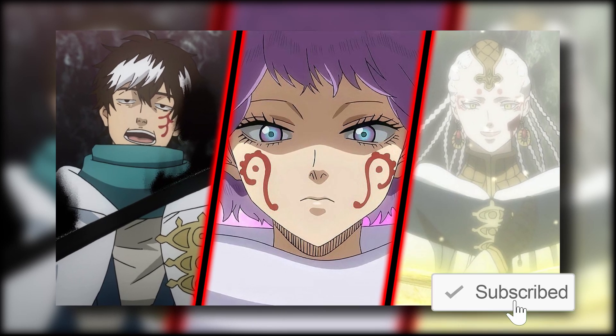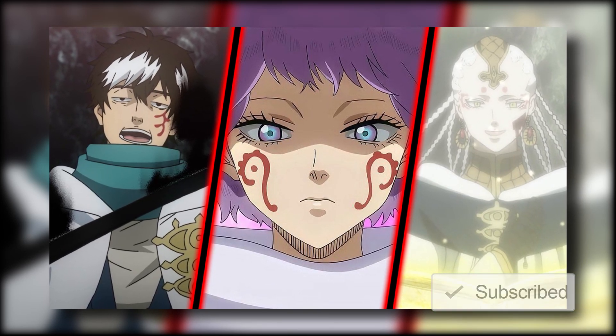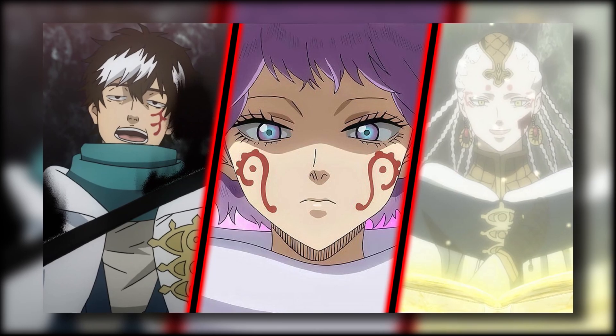So if you're not subscribed already and you like Black Clover content, make sure to do that. And with all of that out of the way, let's get right into the video.